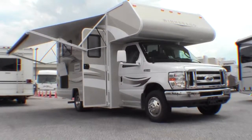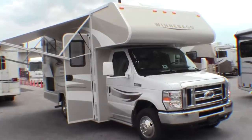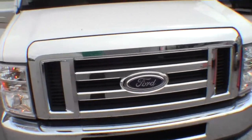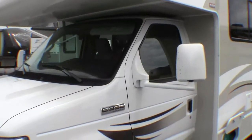It's got a power awning and it's got the champagne exterior. Really gives it a nice look with the beige exterior. It's a 22 foot motorhome, sleeps six — great for traveling with the family. It's got that beautiful chrome Ford front end and nice big mirrors.